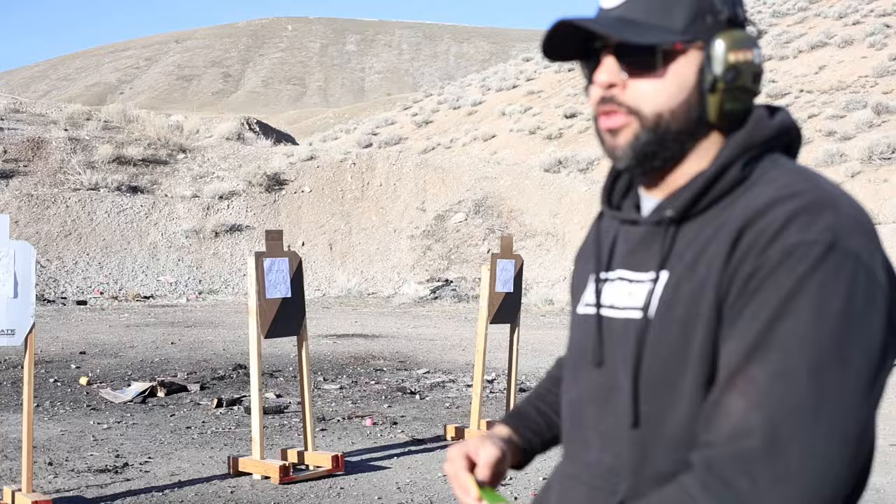Running a belt drill now — two on the closest target, two on the next, and two on the steel at the end, all from the belt. The run was solid — two on each. The draw wasn't great though; feeling a bit slow and tired today.